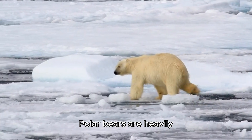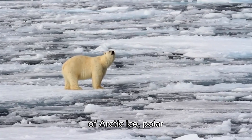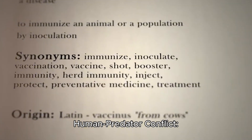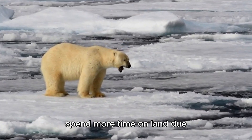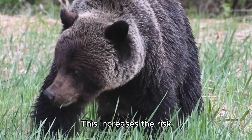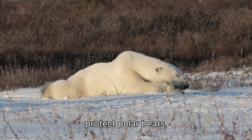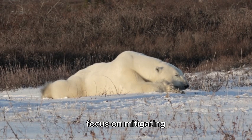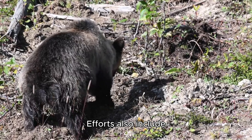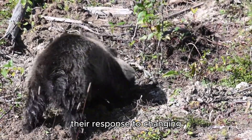Fact 18 — High Dependence on Ice: Polar bears are heavily dependent on sea ice for survival. As climate change accelerates the melting of Arctic ice, polar bears face a serious threat to their hunting grounds and overall habitat. Fact 19 — Human-Predator Conflict: As polar bears are forced to spend more time on land due to the loss of sea ice, encounters with humans are becoming more frequent, increasing the risk of conflict and potential harm to both humans and bears. Fact 20 — Conservation Efforts: Conservation measures focus on mitigating climate change, regulating hunting, and establishing protected areas. Efforts also include reducing pollution and monitoring bear populations to understand their response to changing environmental conditions.